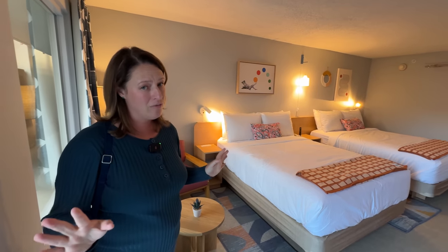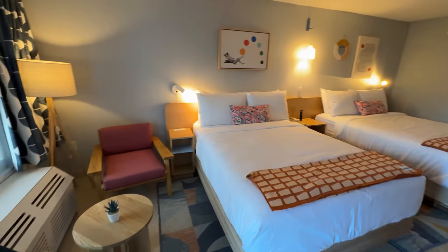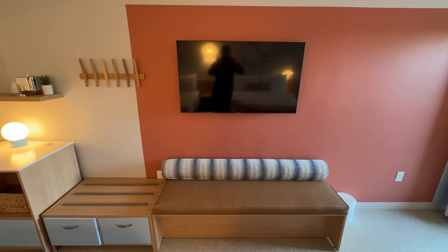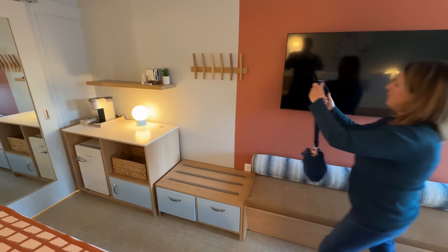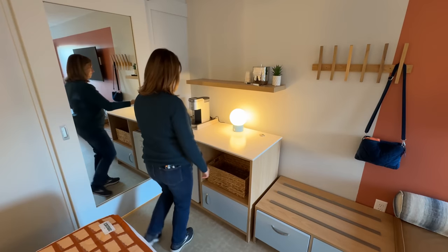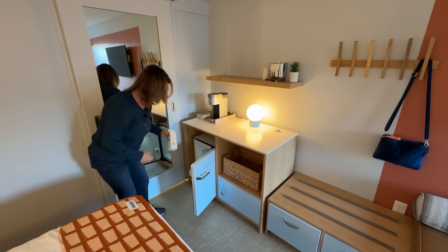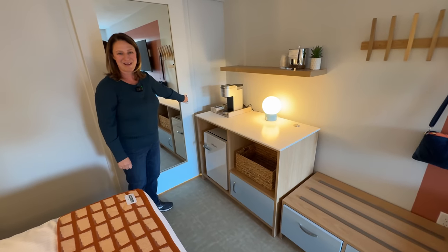We've seen the king room — now let's look at a room with two double beds. It's a little different but still has some similarities. There are two beds, outlets with USB plugs, a phone, and a remote. The difference in this room is there's no fireplace, but there is a nice bench seat under the TV. There's still a place to hang your bag, a Keurig machine, a place for snacks, and a mini fridge with boxed water.